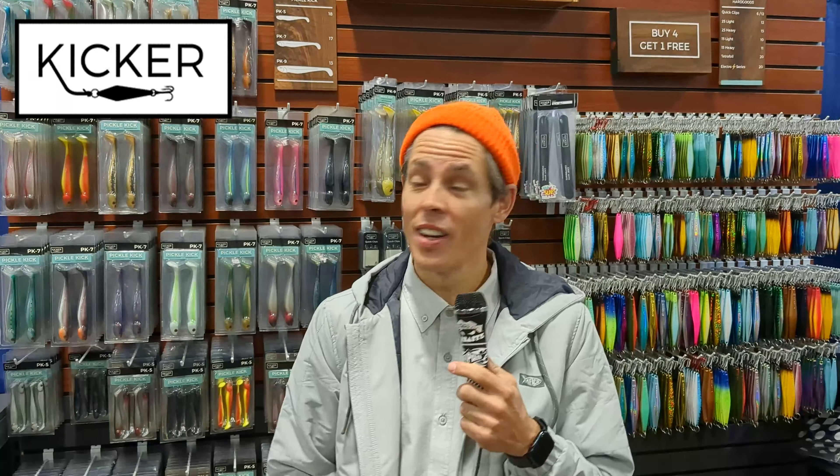Hi ladies and gentlemen, you watching the YouTubes? I'm Randy Spizer. This is Kicker Fishing Brand.